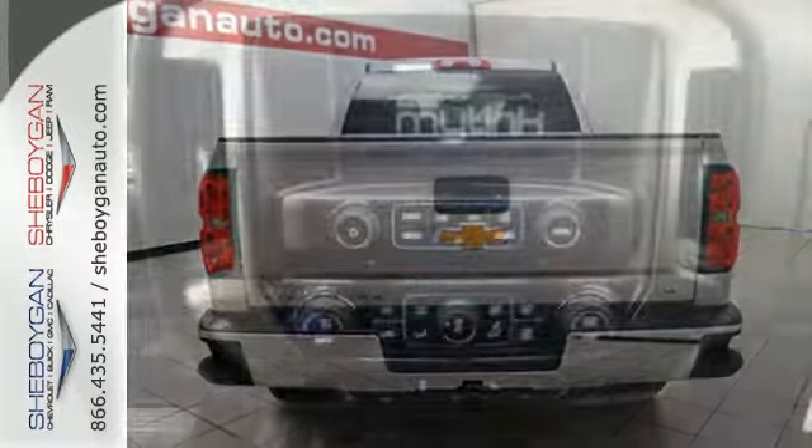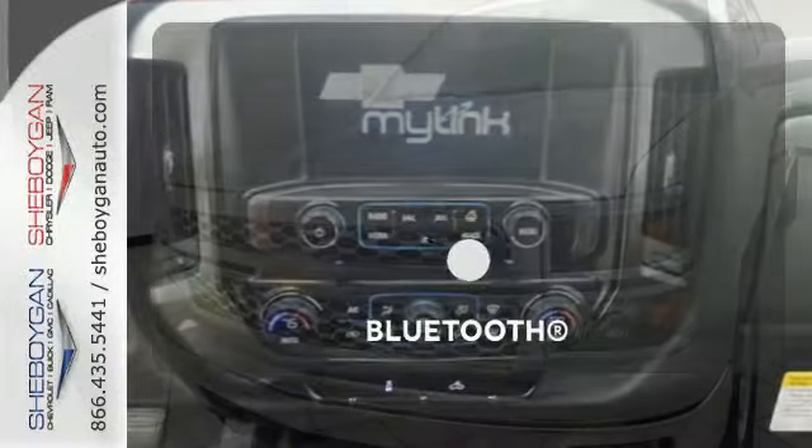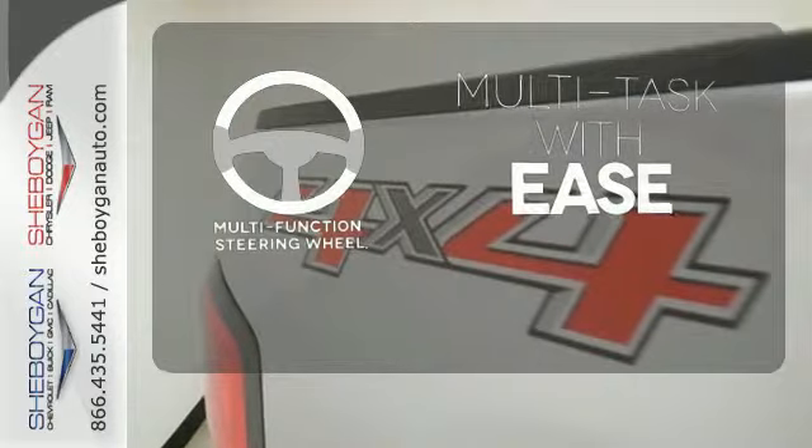Inside, the hard work is easier on you, thanks to a cabin that was designed with you in mind. Bluetooth wireless technology keeps you in command and in touch. A multifunction steering wheel makes multitasking a touch easier.